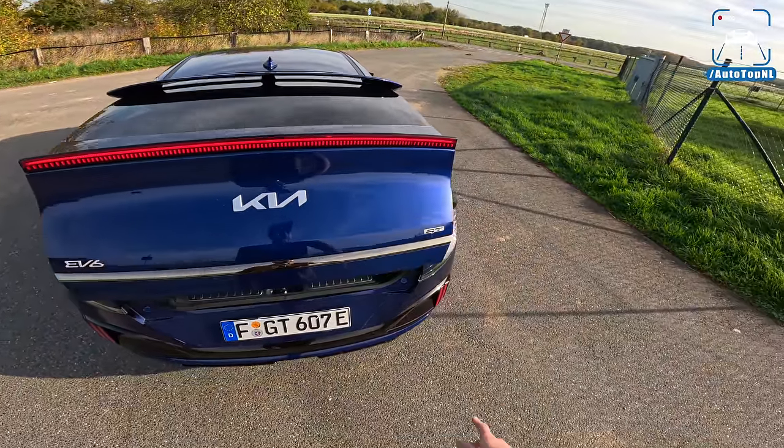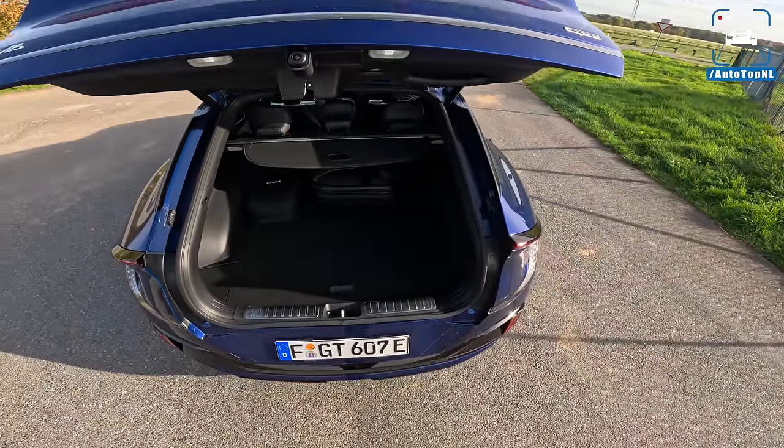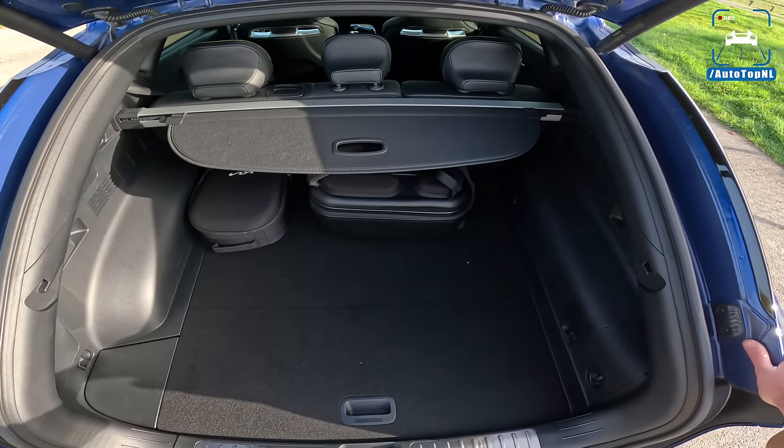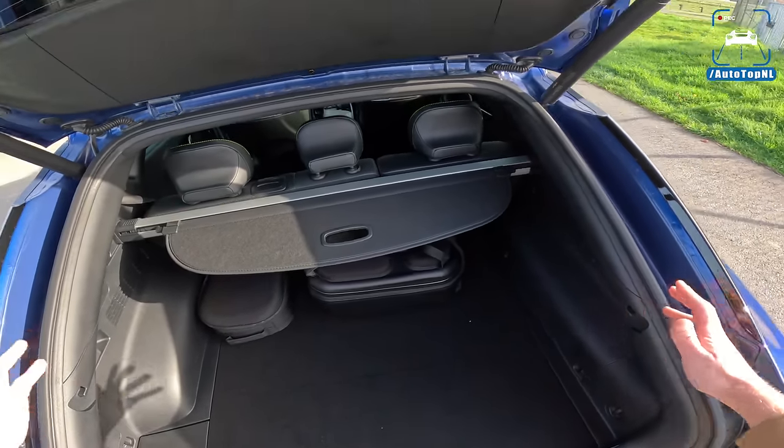Opening the boot, you get a GT badge on the rear. The boot is actually quite decent — a good reminder that this is a fairly large car.